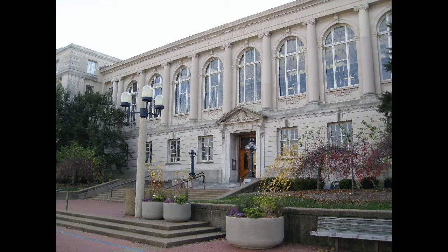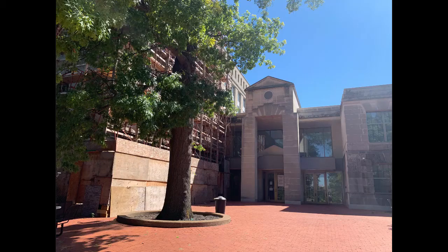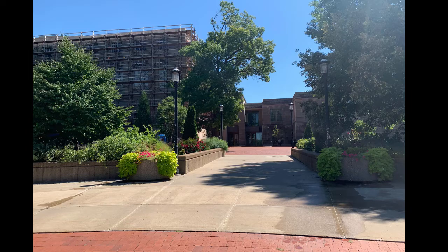It usually looks like this, but right now it looks like this because of construction on the exterior of the building. Because of that, our main entrance is closed for at least part of the semester. Instead, you're going to need to use the west entrance to Ellis Library, which is just off Speaker Circle next to the Arts and Sciences building.